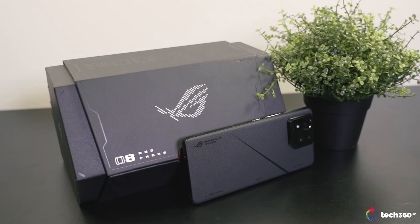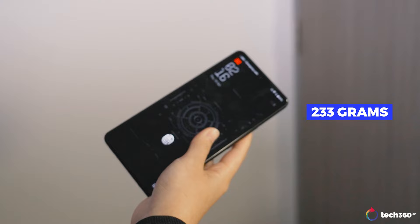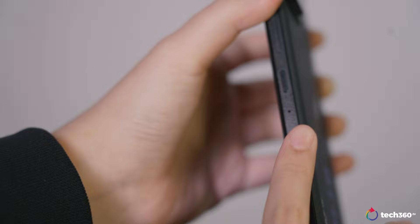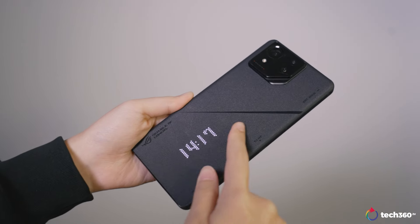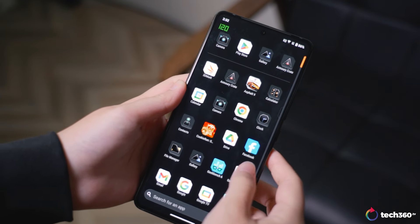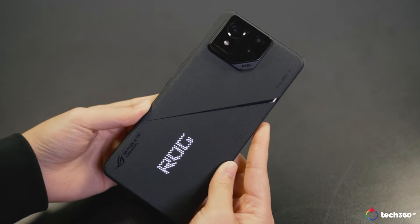The ROG Phone 8 Pro is large yet not overly heavy, weighing in at 233 grams. The matte finish back panel and aluminum frame not only exude premium quality but also offer a comfortable grip. Its smooth texture provides a pleasant holding experience with the added benefit of being fingerprint resistant, enhancing both aesthetic appeal and practicality.